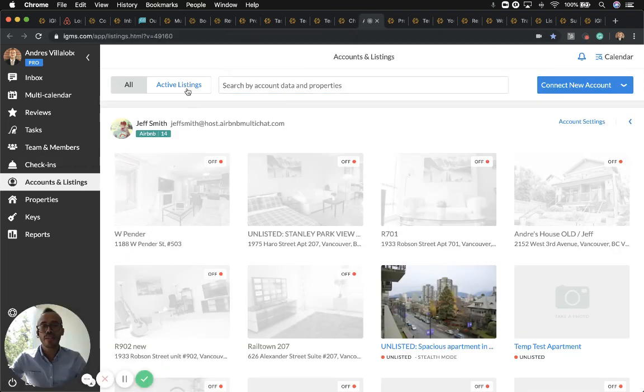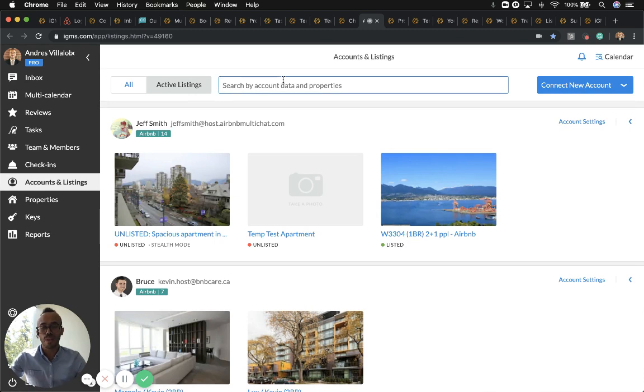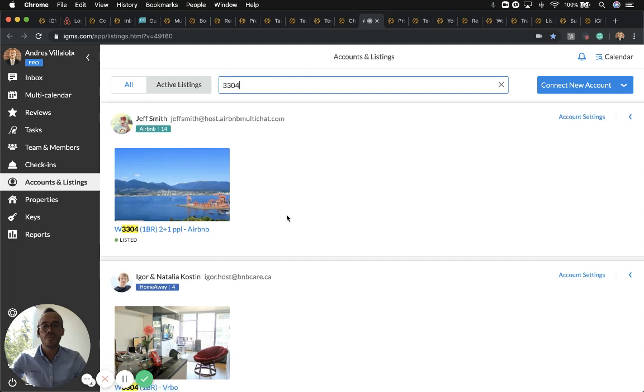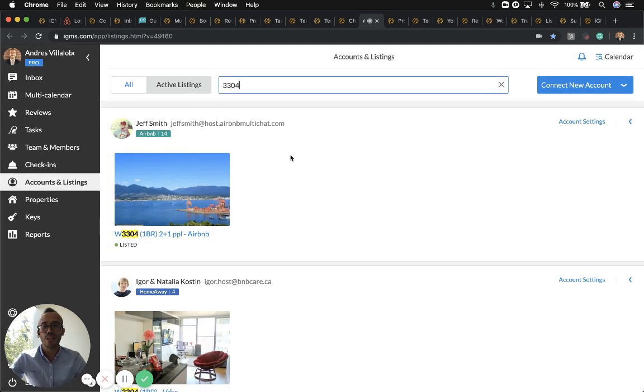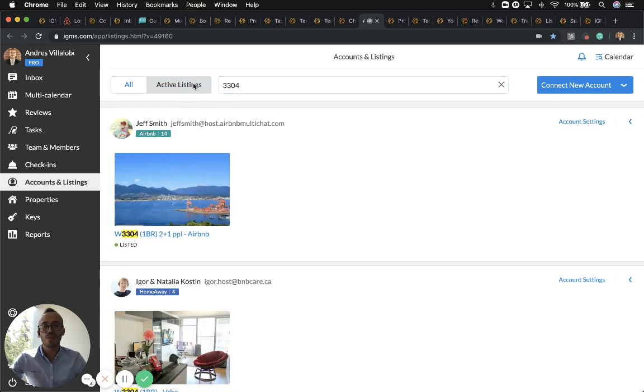Under Accounts and Listings, you can toggle specific accounts on or off, and search for a specific listing — anything related to that search will appear within your iGMS account. If you need to connect more accounts, listings, Airbnb, or HomeAway, you'll be brought back to the initial connection screen.